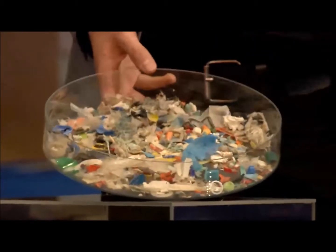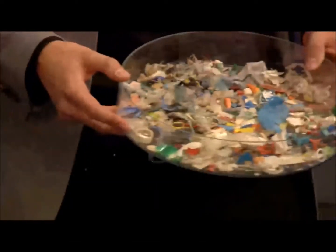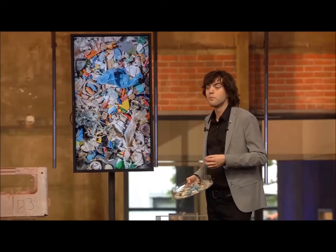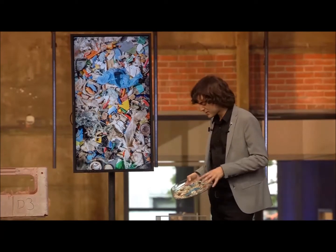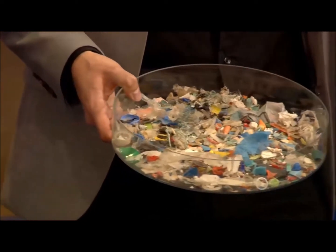We estimate that these may have been large objects when they entered the ocean, say in the 50s or 60s, but due to sunlight, plastic becomes more brittle as the decades pass, and then it starts to break up into these small but very dangerous pieces.